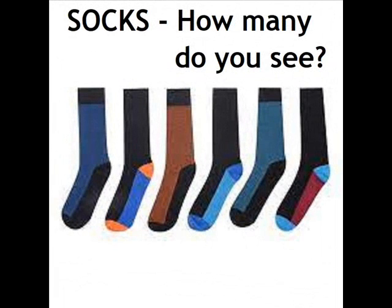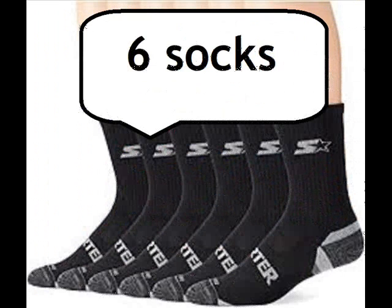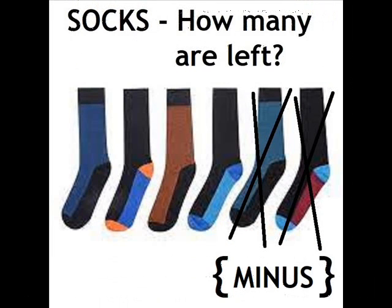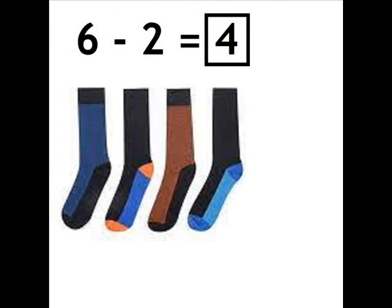Socks, how many do you see? Six socks. Socks, how many are left? Minus. Six minus two equals four.